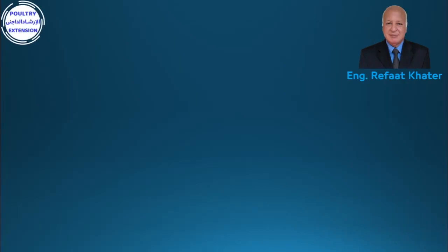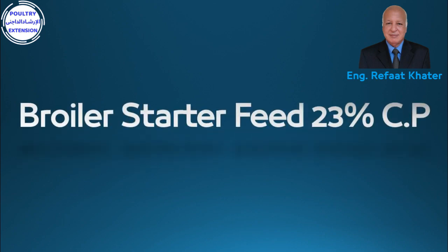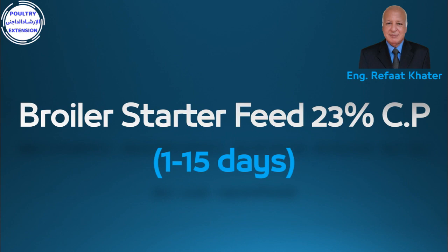Hi everybody, welcome to the Poultry Extension channel of engineer Rifat Khater. Today we are going to discuss broiler feeding at the first weeks of age.